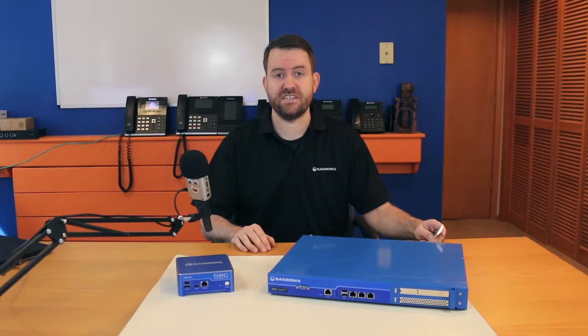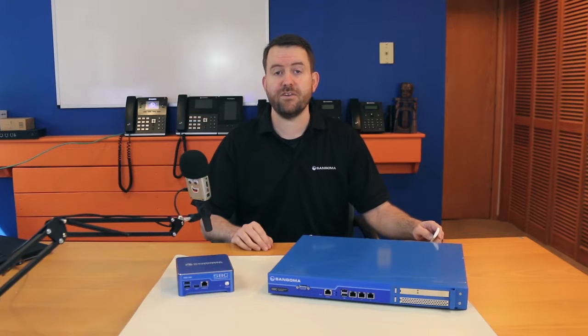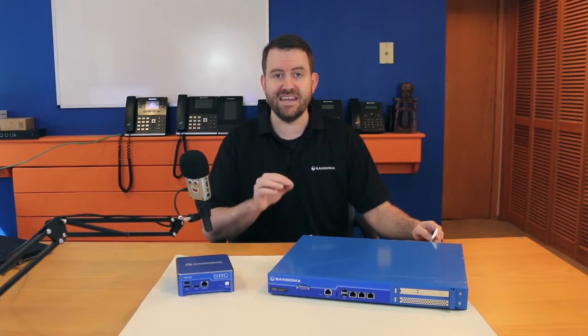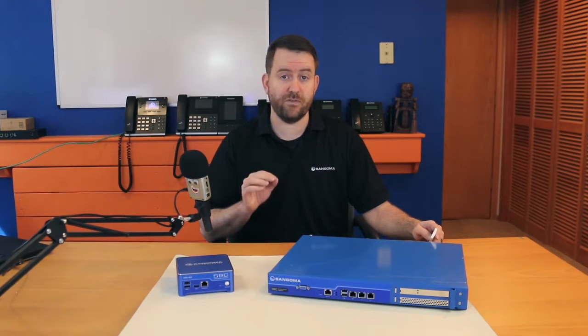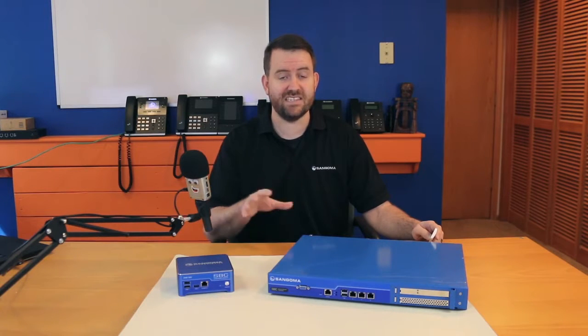In addition to the hardware SBCs, Sangoma has also created a software-only SBC meant for virtual machine infrastructures. The SBC virtual machine software features all of the same functionality as the hardware-based SBCs, but it's 100% software-based and is designed to work in leading-edge virtualization platforms, including VMware, Hyper-V, KVM, and Amazon Web Services. This software is also perfect for situations where you want to install directly onto your own servers instead of a virtual machine.